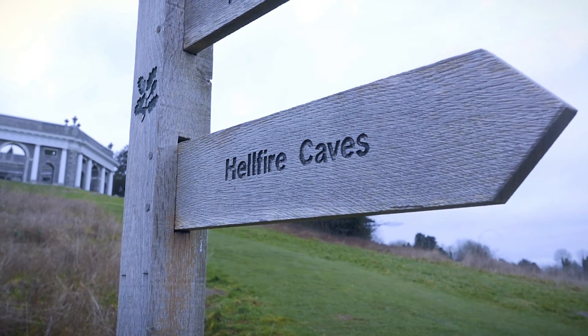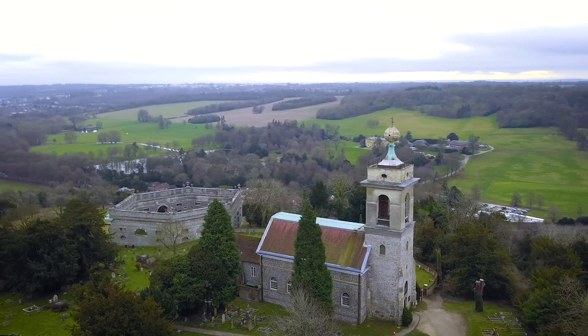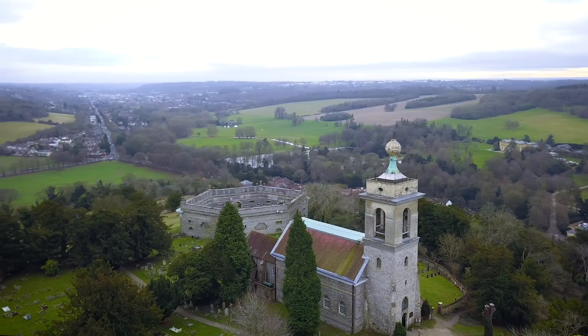The end game is to do kind of a complete revamp, rebrand the caves, but we intend to use it as an experience that's fun for kids and for families to come and have a look at.